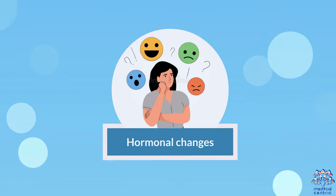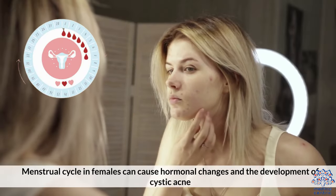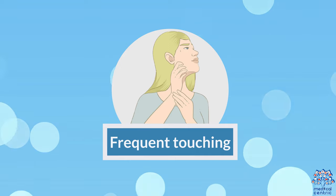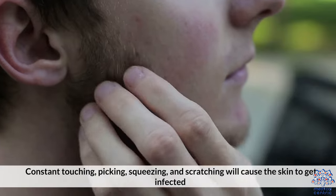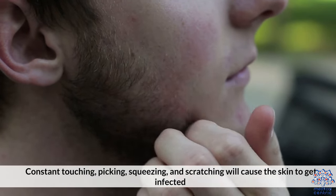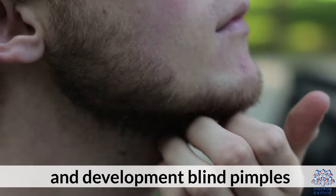Hormonal changes. Menstrual cycle in females can cause hormonal changes and the development of cystic acne. Frequent touching — constant touching, picking, squeezing, and scratching will cause the skin to get infected and develop blind pimples.